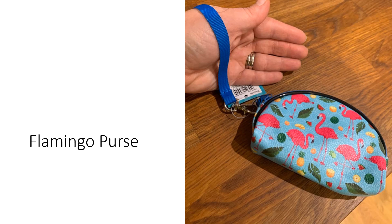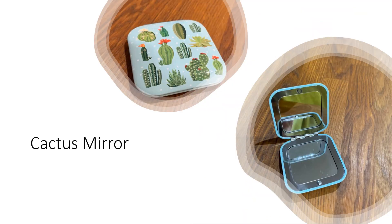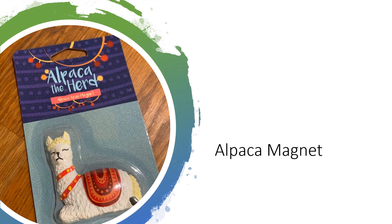First off we're going to start with presents for mums, sisters or friends and grandmas. It is the flamingo purse. Next up we've got the cute llama purse. What about this cute cactus mirror, which you can put in your pocket or handbag? Next, for something that you can put on your fridge, the alpaca magnet.